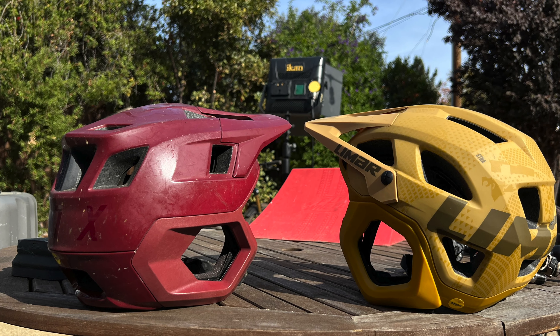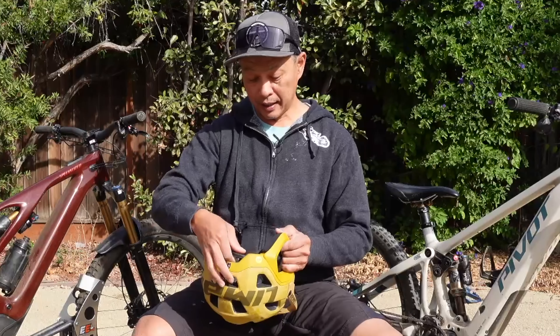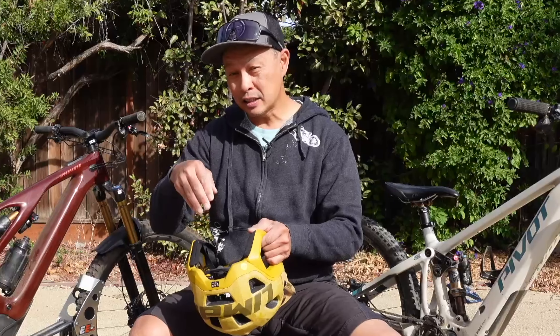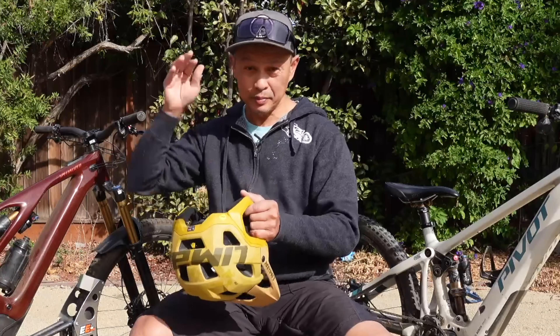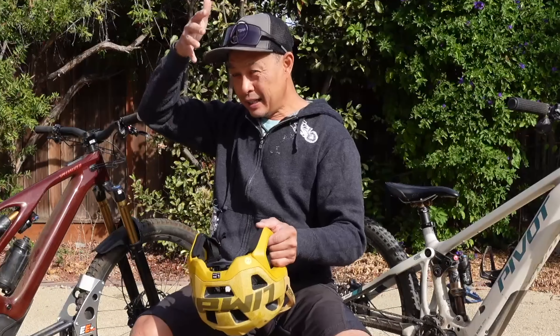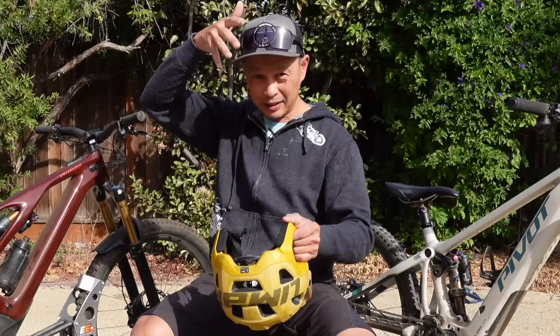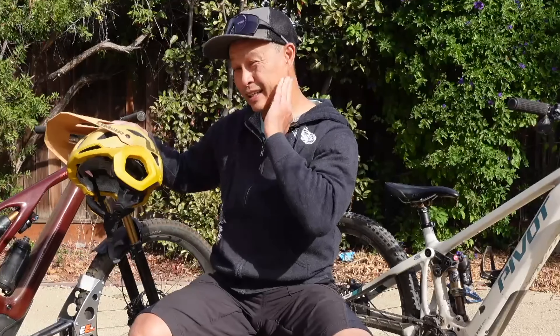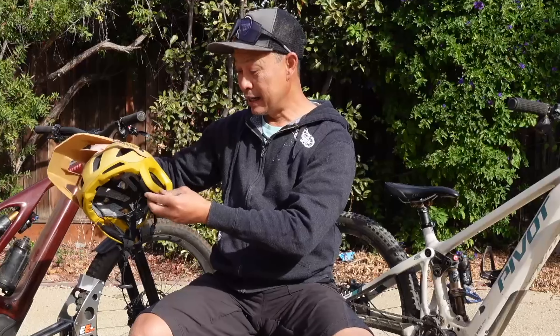Another benefit is the halo retention system — really cool with a wheel dial and a lot of height adjustability: six levels. The height adjustability not only gives you comfort but dictates how the helmet tilts on your head. It also has ear protection and some jaw protection without being too big.